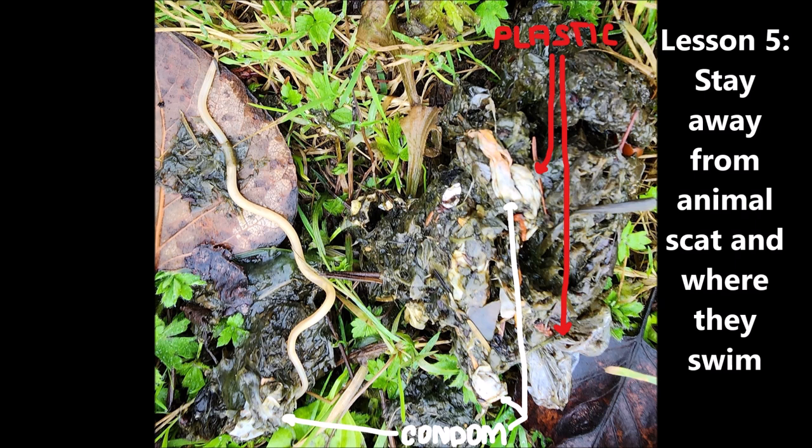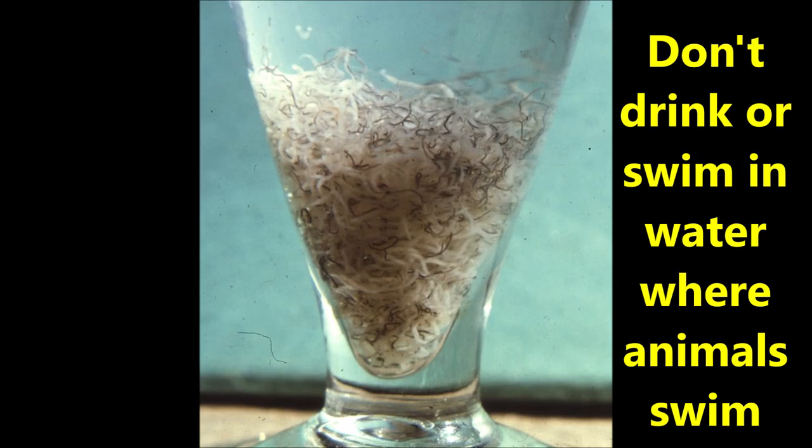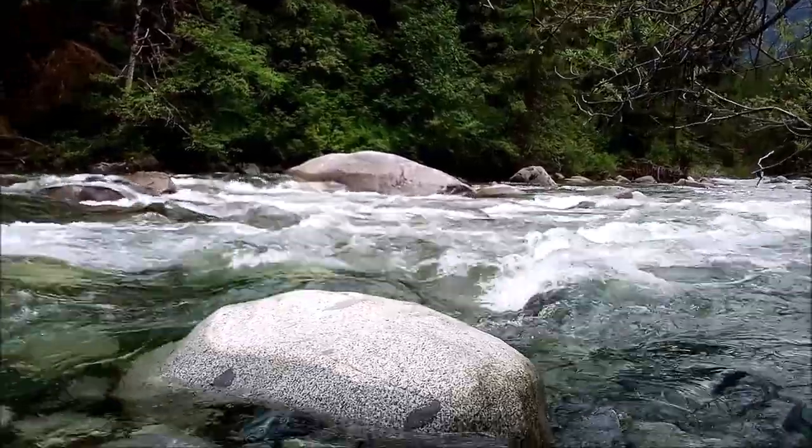Lesson five: stay away from animal scat and where they swim. These animals are secreting worms, as many animals and infected humans do. Don't swim in or drink water where animals are swimming without first sterilizing or filtering it. Here's what it looks like from a nearby lake — it appears full of fish bones or worms.